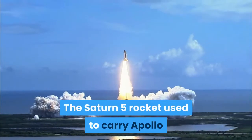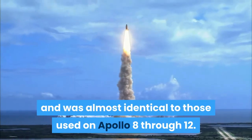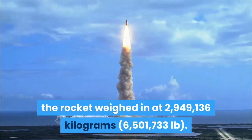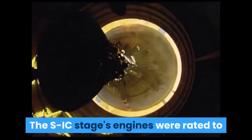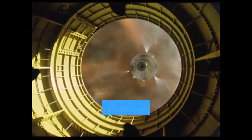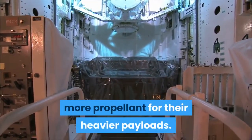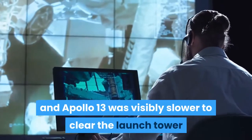The Saturn V rocket used to carry Apollo 13 to the moon was numbered SA-508 and was almost identical to those used on Apollo 8 through 12. Including the spacecraft, the rocket weighed 2,949,136 kilograms. The SIC stage's engines were rated to generate 440,000 newtons less total thrust than Apollo 12's, though they remained within specifications. Extra propellant was carried as a test since future J missions would require more propellant for heavier payloads, making the vehicle the heaviest yet flown by NASA, and Apollo 13 was visibly slower to clear the launch tower than earlier missions.